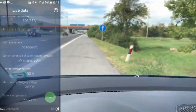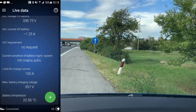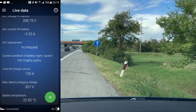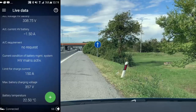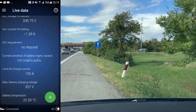Let's check the battery. The battery temperature currently is 22.5 degrees centigrade. So this is a 3 degrees centigrade increase when we drive with 80 km/h.